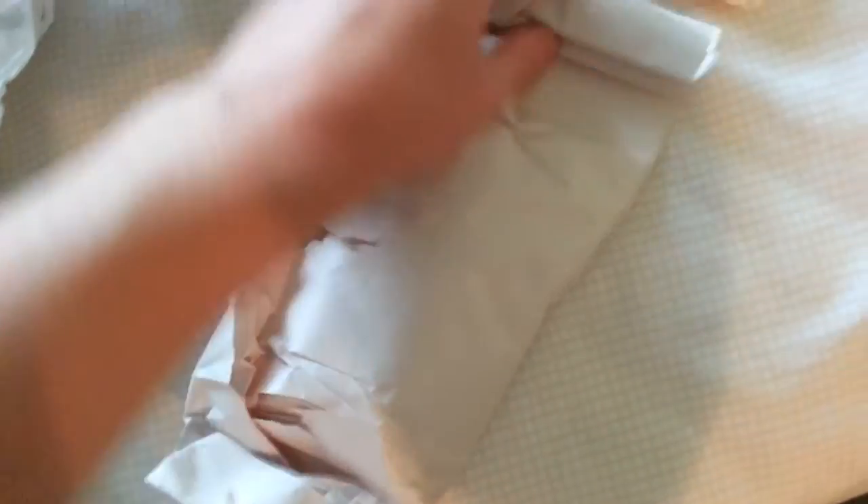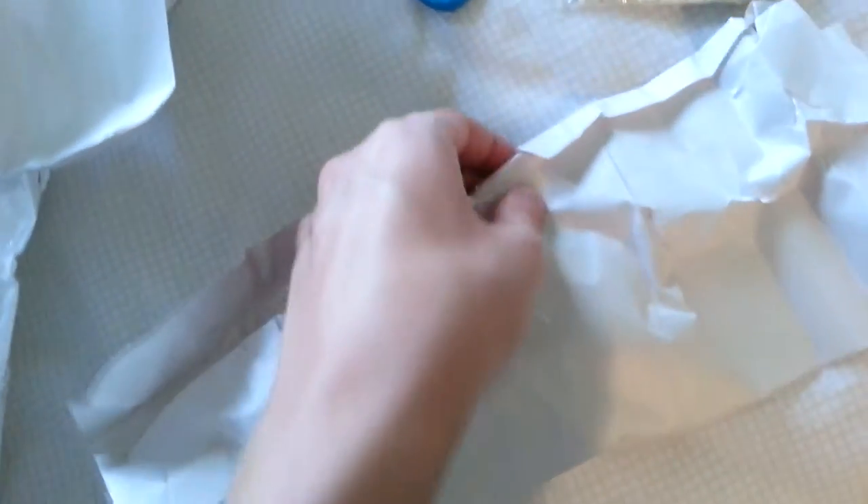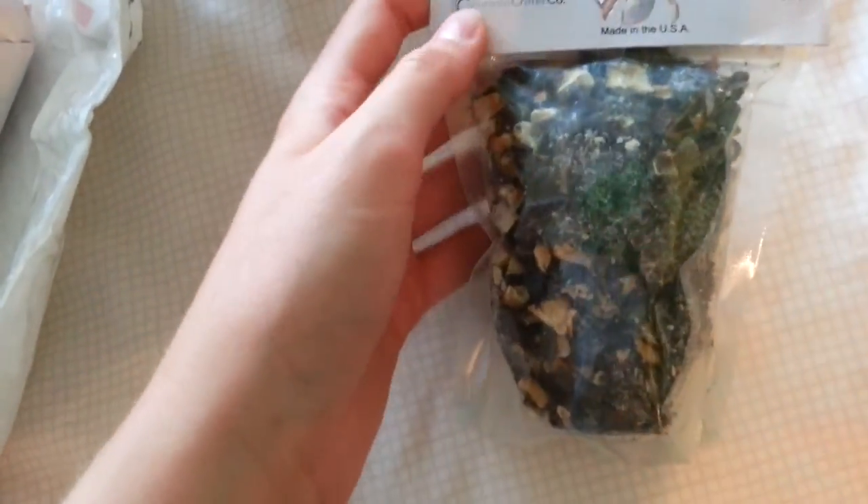Alright, so here is another package. Let's see what this one is - it's a little more difficult to open because it's got tape. So in this one is something special I'm really looking forward to. This one is Colorado Critter Company, but they sell it on the hermitcrabpatch.com website.